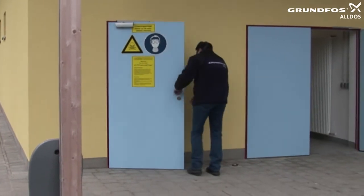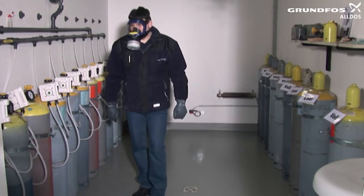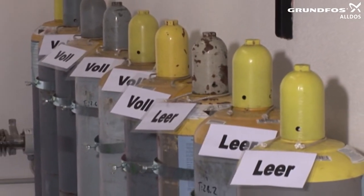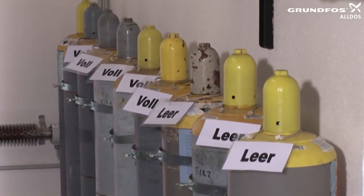Always wear your personal long-sleeved overalls as well as protective gloves, ideally made of natural rubber, and your safety shoes. In the chlorine gas room, previously changed empty chlorine gas cylinders and those which are still full are marked accordingly.